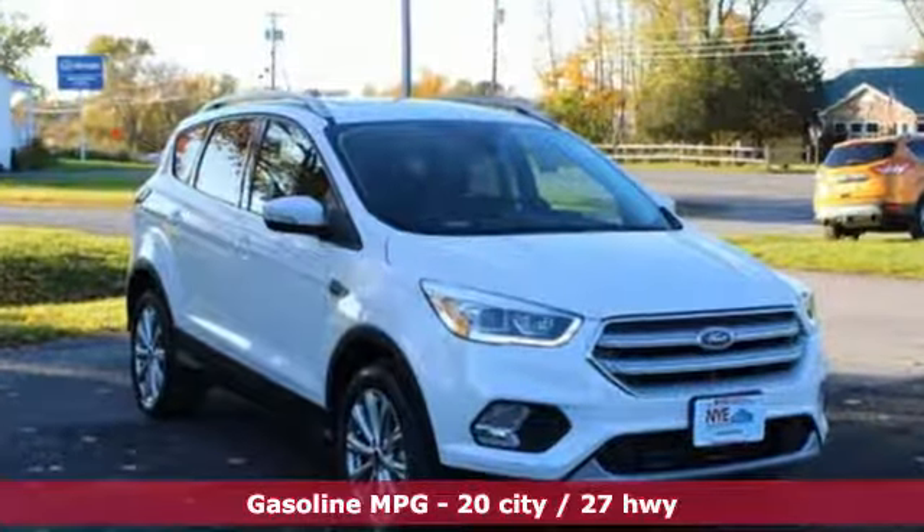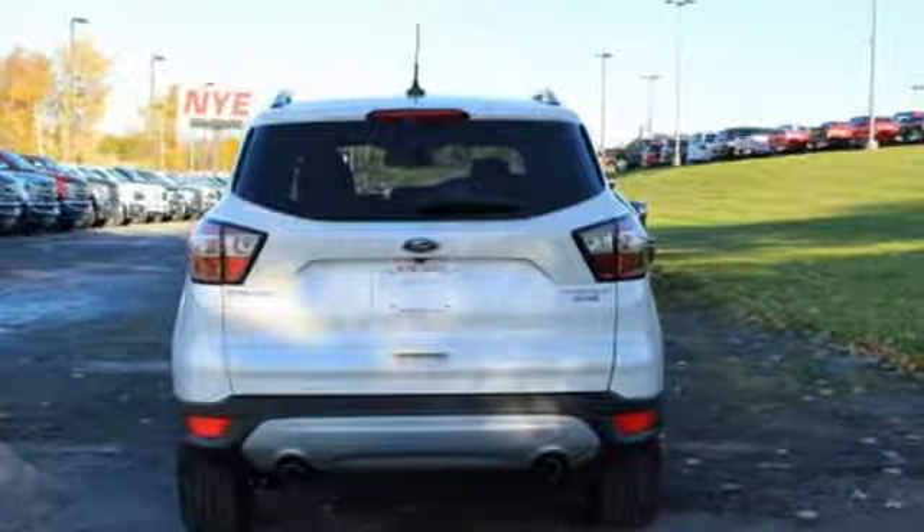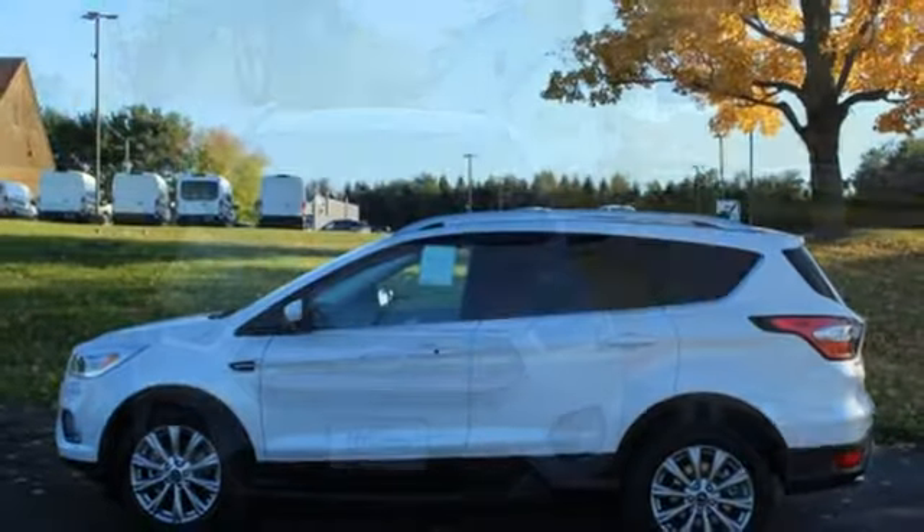Engine auto stop-start feature, front heated leather bucket seats, integrated navigation system with voice activation, automated parking sensors, dual zone climate control.